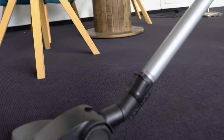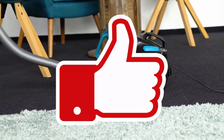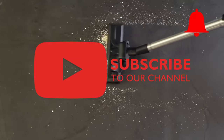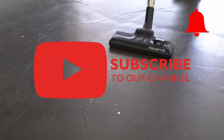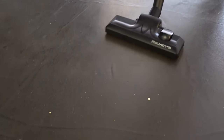If you liked the video, please give it a thumbs up and subscribe. But for now, let's get started. A vacuum cleaner is supposed to do one thing above all: remove dirt from floors.